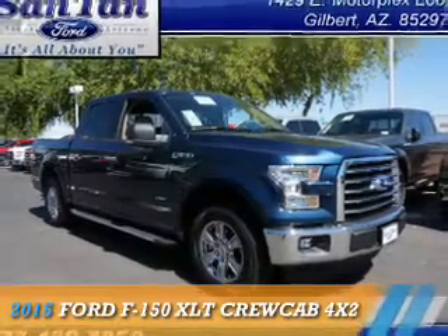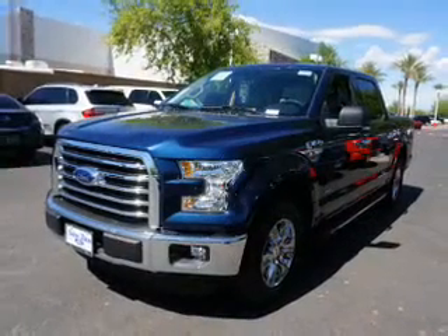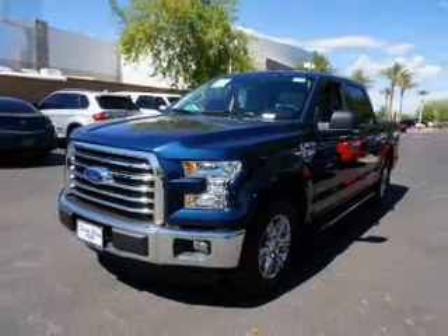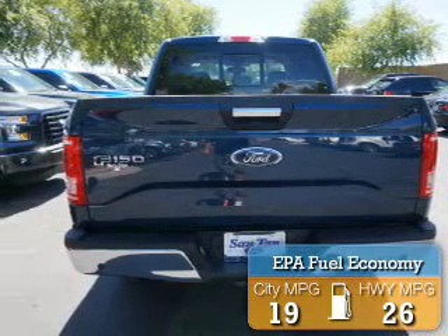Presenting the 2015 Ford F-150, powered by a 6-cylinder engine and an automatic transmission. Great fuel efficiency saves you money by requiring fewer trips to the gas station.